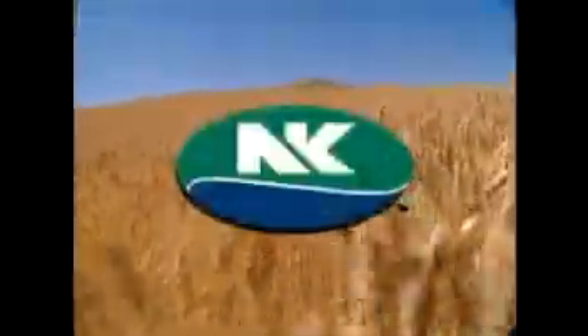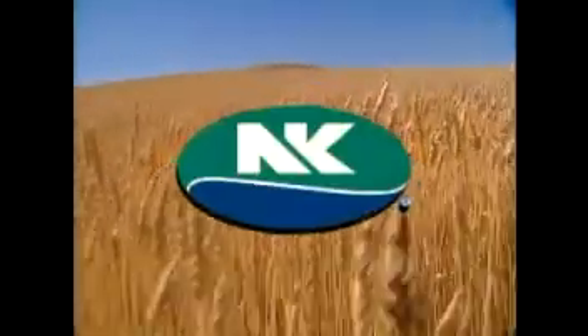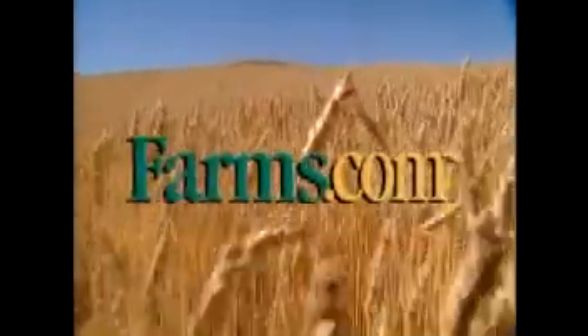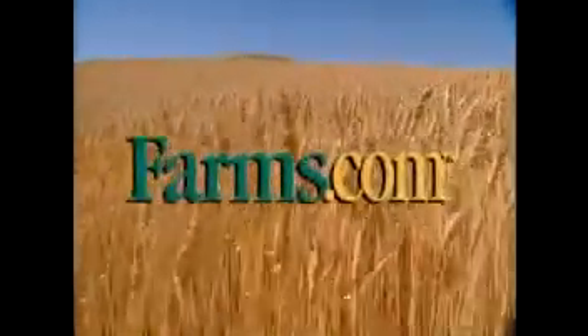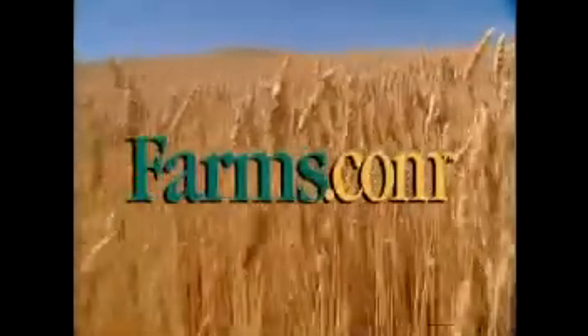This AgVision program is made possible through the generous support of Syngenta Seeds, NK brand — the results you need, the freedom to choose. And by farms.com: ag news, market prices, ag careers, and farm real estate. You'll find it all at farms.com.